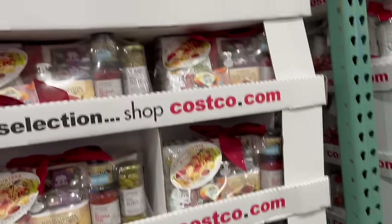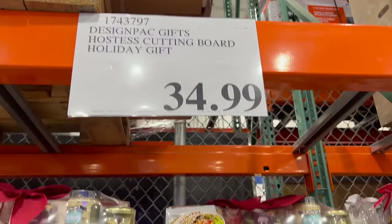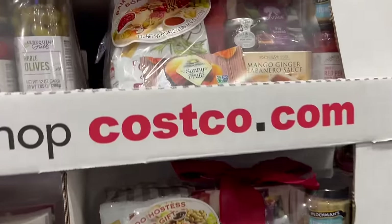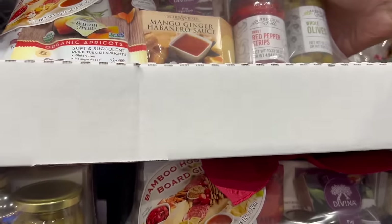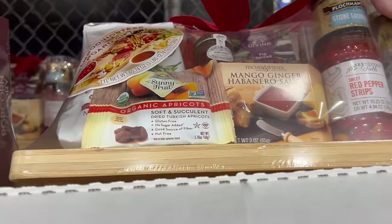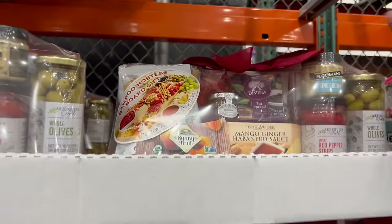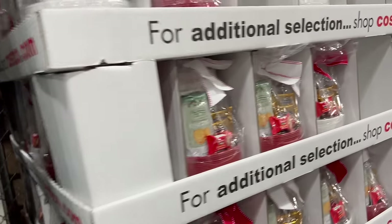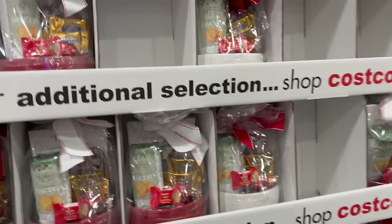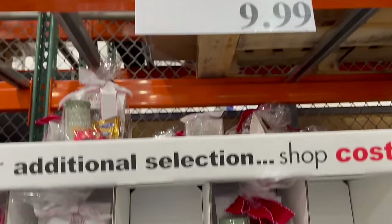How about this for a gift idea — kind of like a mini charcuterie board design pack gift. It's a hostess cutting board holiday gift with stuff to put on a charcuterie board, $34.99, and it does have a board included. Next to it is a design pack ceramic sampler with candy in it, under ten dollars — $9.99. Good for any budget.